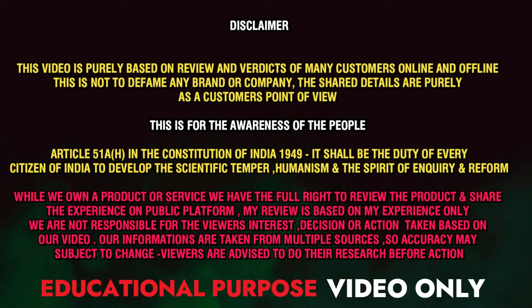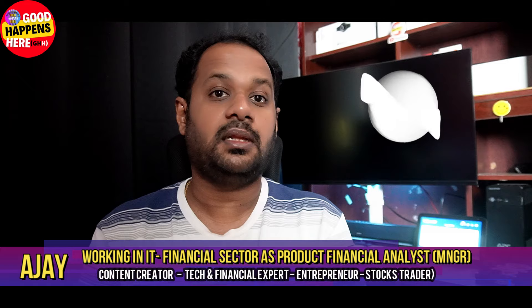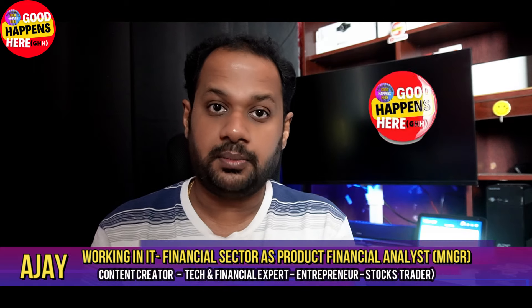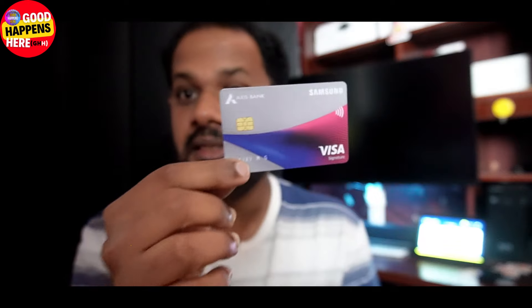Hello friends, welcome to the Amazon clip card sales area. I am going to call it a Samsung phone. We are already on Samsung. I will call it a Samsung Access Bank. This is why we bought a 10-sham cashback for this card.